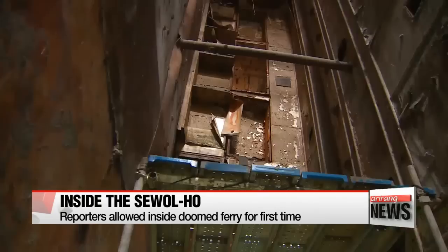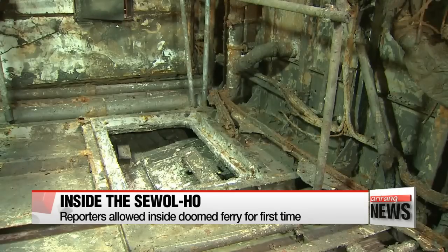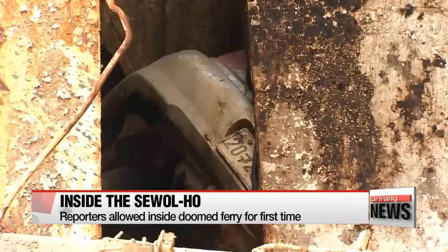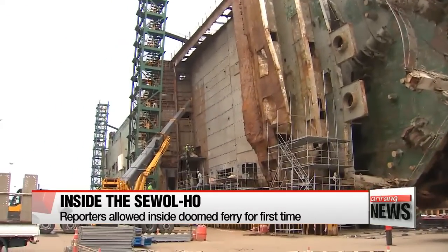Salvage workers plan to conduct a second round of sweeps of the passenger cabin starting today. The search of the cargo hold will begin next month. It remains clogged with hundreds of abandoned vehicles and shipping containers.